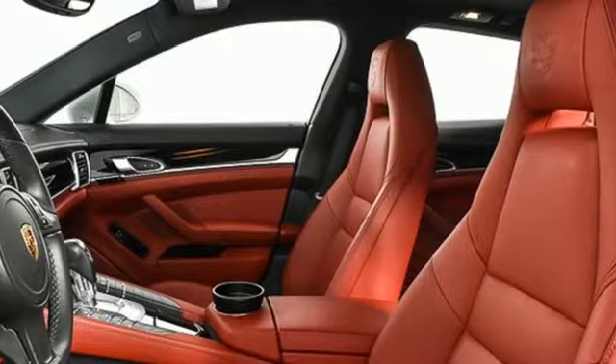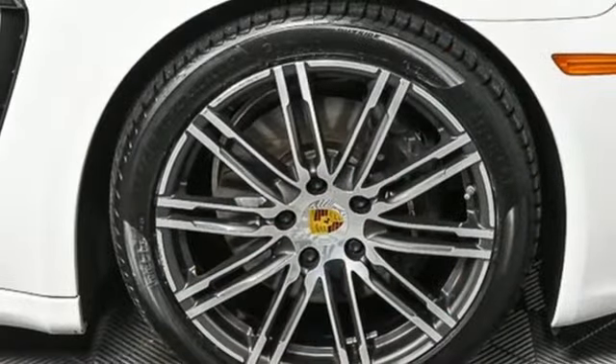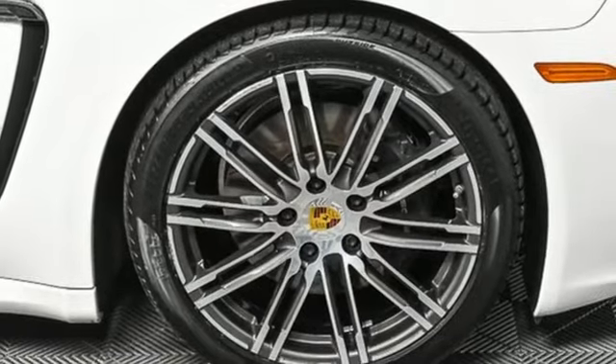V6 engine. Power sliding and tilting sunroof. Gas pressurized shocks. And auto shift manual transmission.